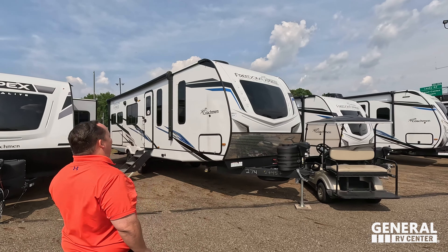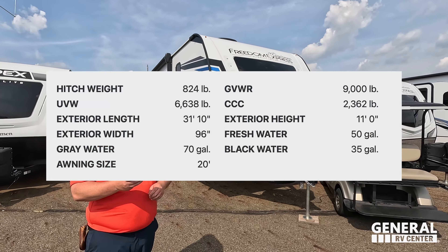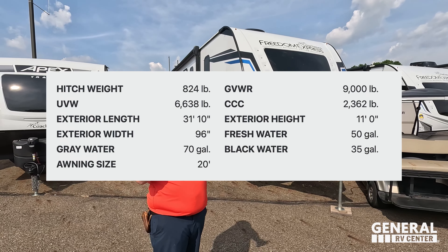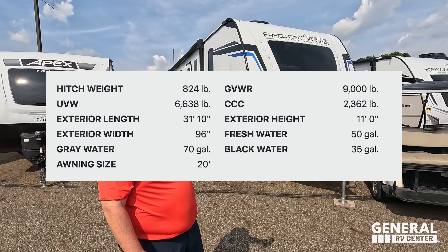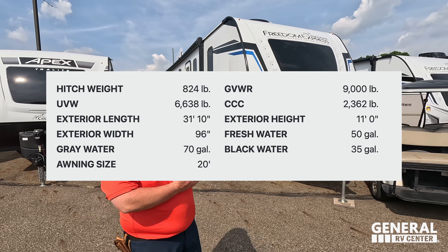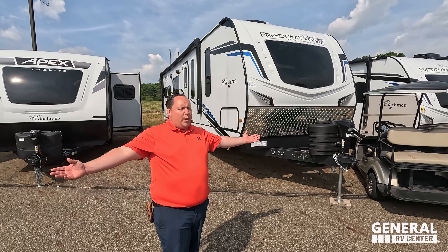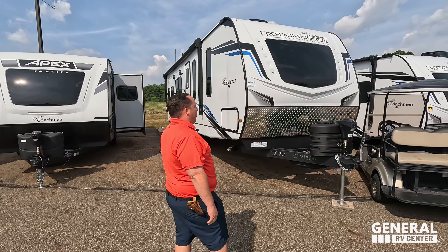The model is 274 RKS. The tip-to-tip length of this travel trailer is 31 feet 10 inches. The dry weight is 6,694 pounds. The hitch weight is 874 pounds. We actually sell these nationwide, so make sure you reach out to us.